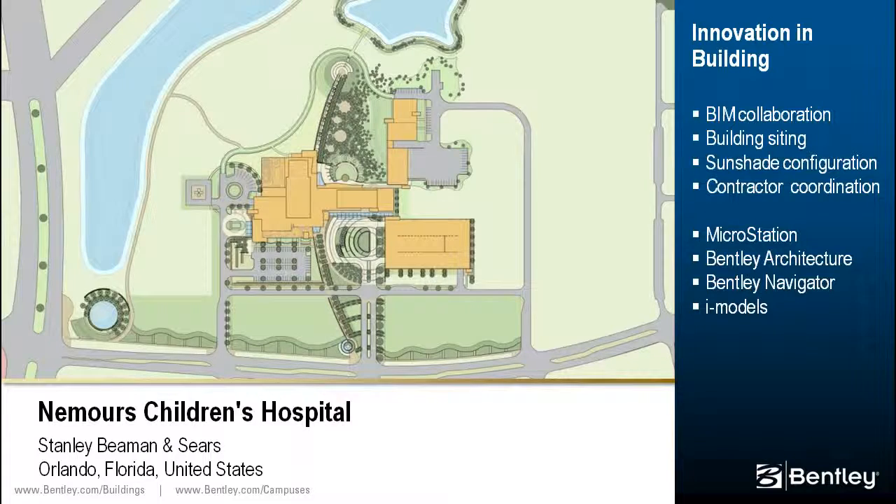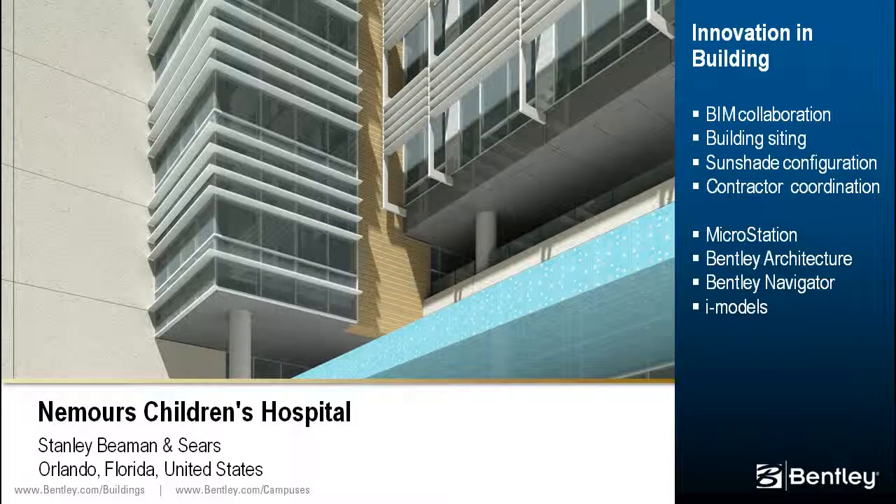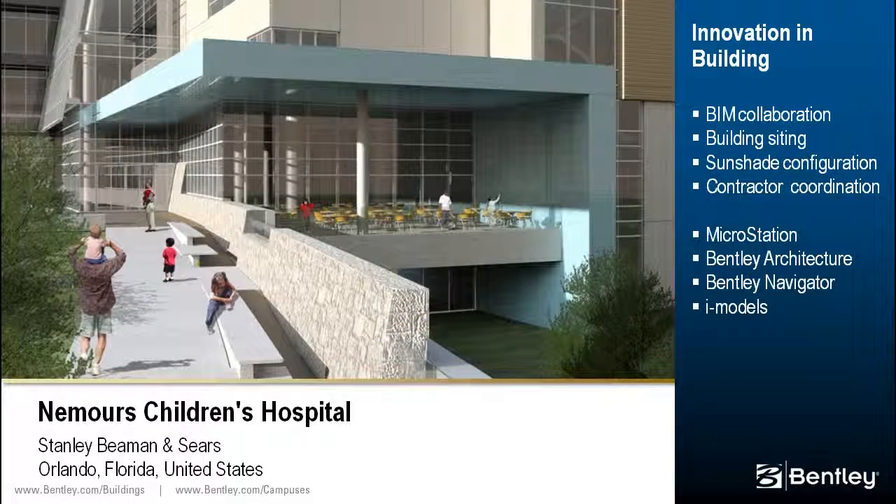Using MicroStation and Bentley Architecture, the designers were able to determine the best orientation for the building siding, as well as optimal configuration for the sunshades on the building's southern exposure. The BIM was provided to the contractor for coordination efforts between various subcontractors during weekly coordination meetings. Bentley Navigator and the iModel plug-in for Revit enabled collaboration with team members who employed various other BIM and CAD applications.